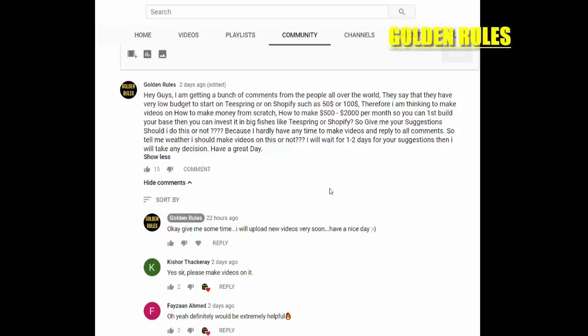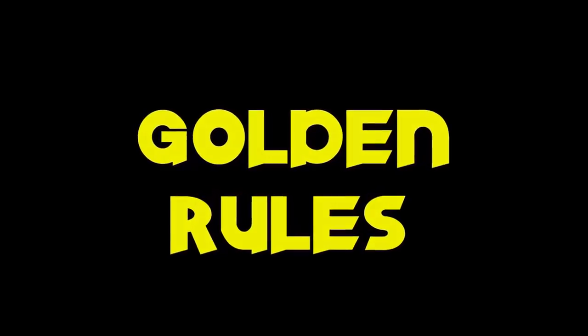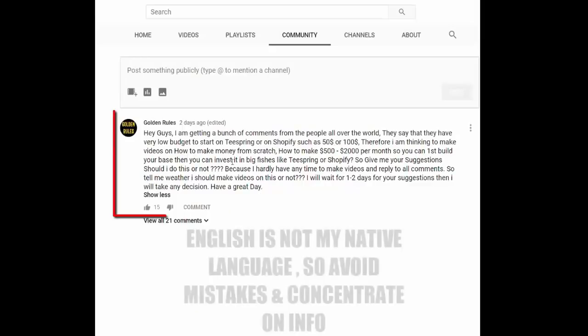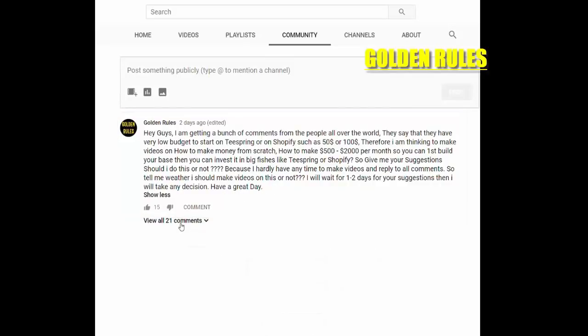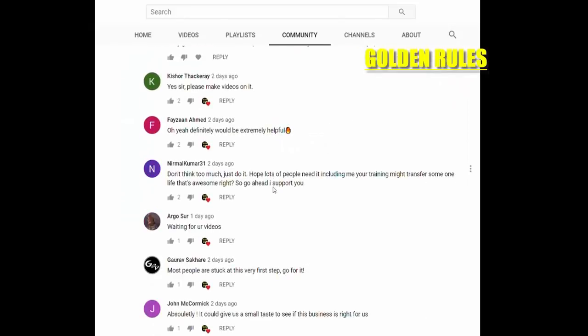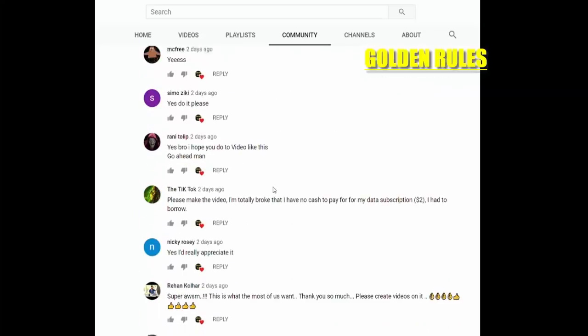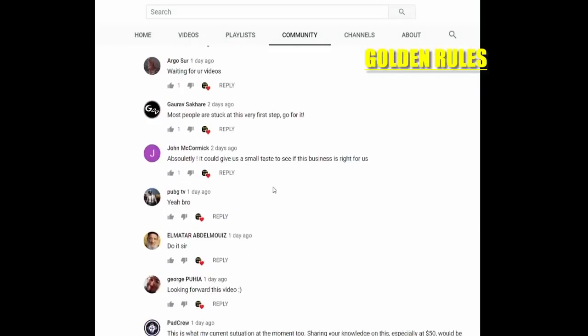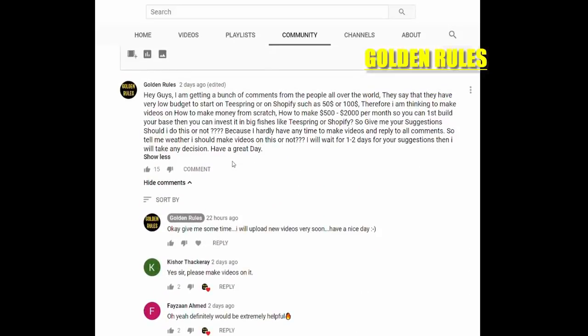This video is for those people who don't actually have any money to make any money. Two days before I posted asking should I make a video on making money from scratch or not, and over 20 people replied with a big yes. So I decided I'm gonna do it for you guys.